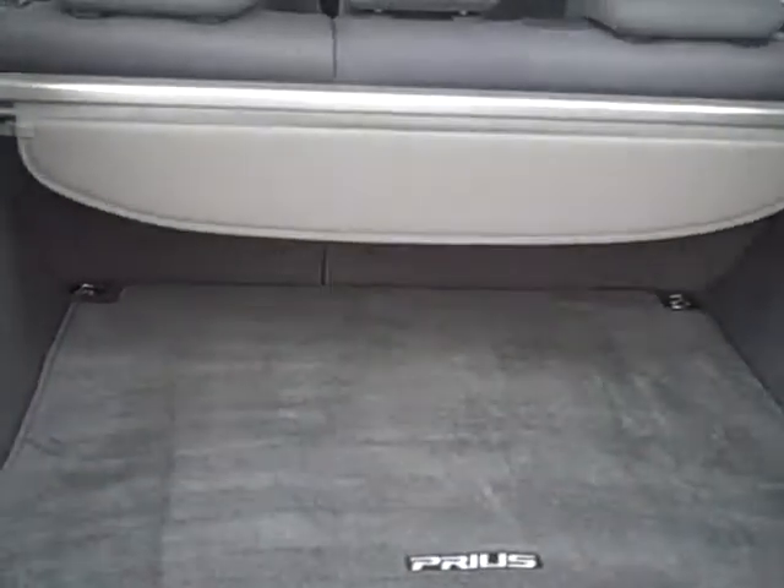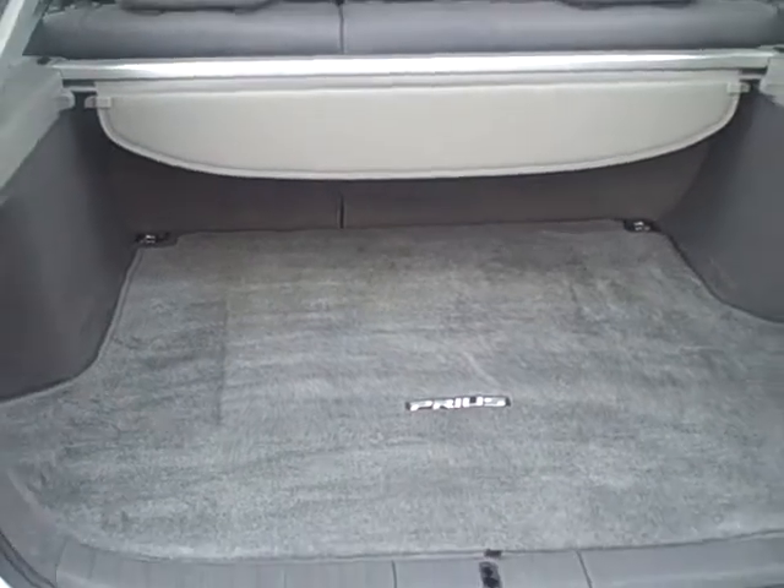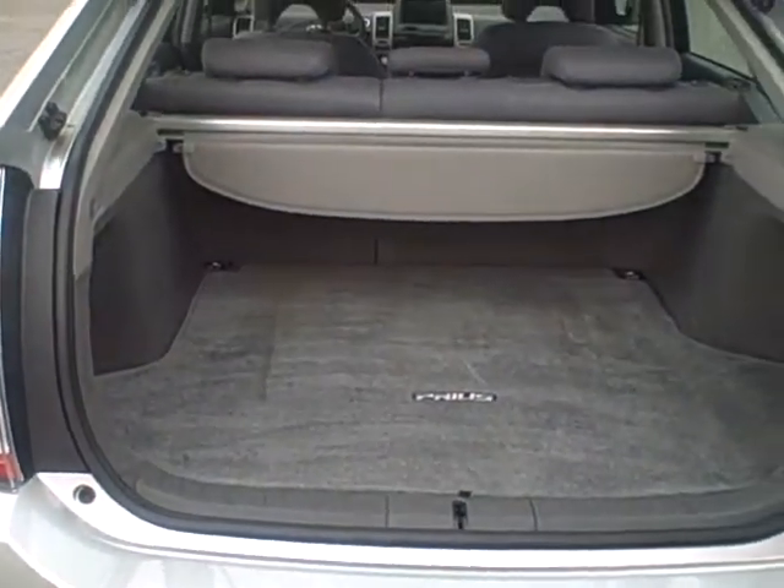Here in the back, kind of like a hatchback, very large and spacious trunk area. The back seats also lay forward to allow you additional space if needed.